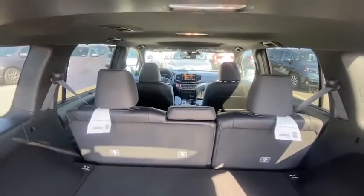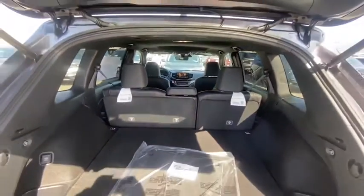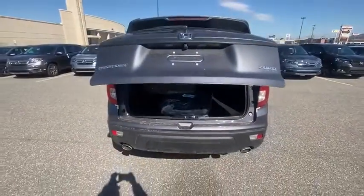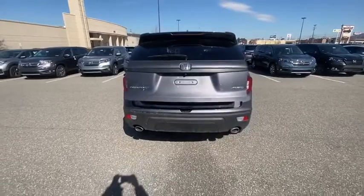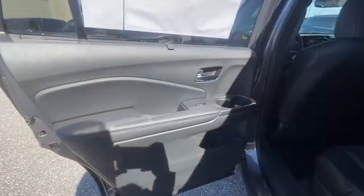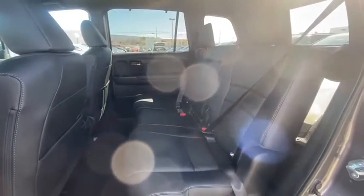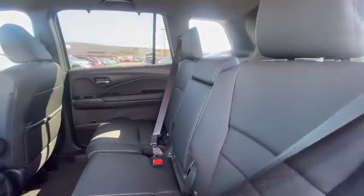Tachometer, power moonroof, overhead console, and panic alarm. Searching for a dependable vehicle that looks great too? You found it, so stop in today. Click Woodrum now.